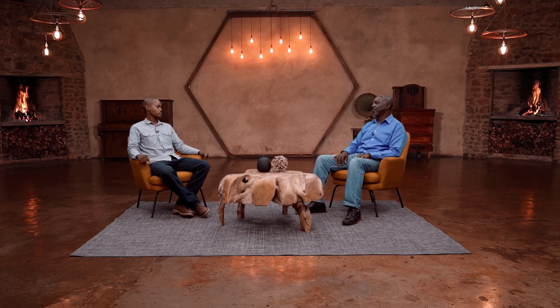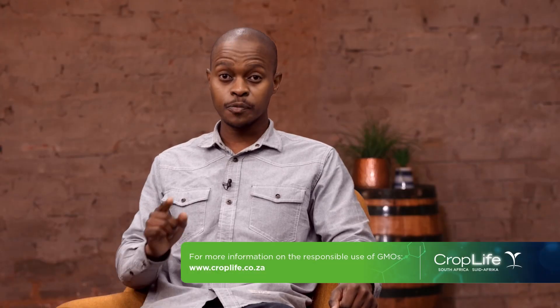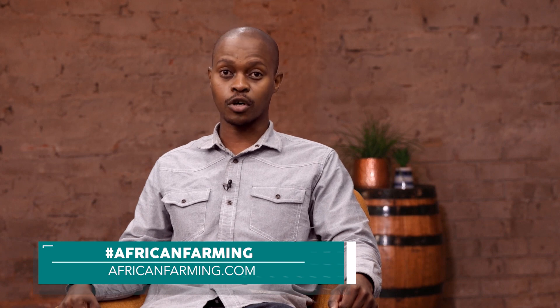Thank you so much for your time. You're welcome. For more information on the responsible use of these technologies, please visit croplife.co.za. Keep on talking to us at hashtag AfricanFarming or AfricanFarming.com. And remember, we farm better together.